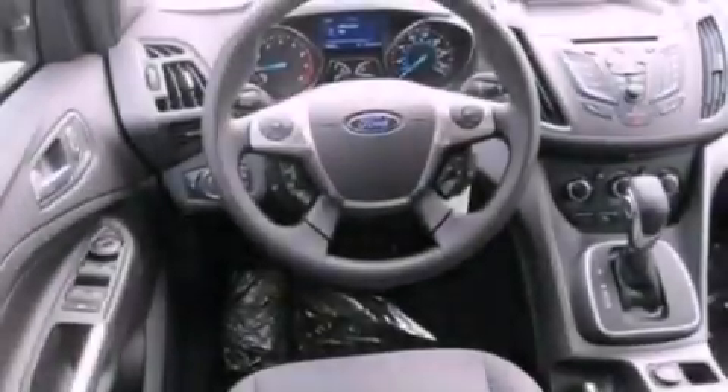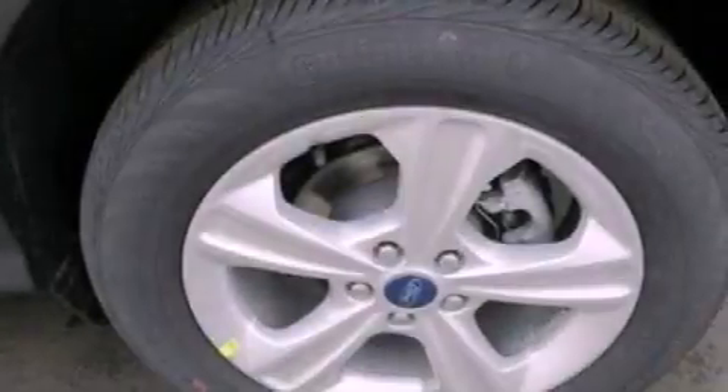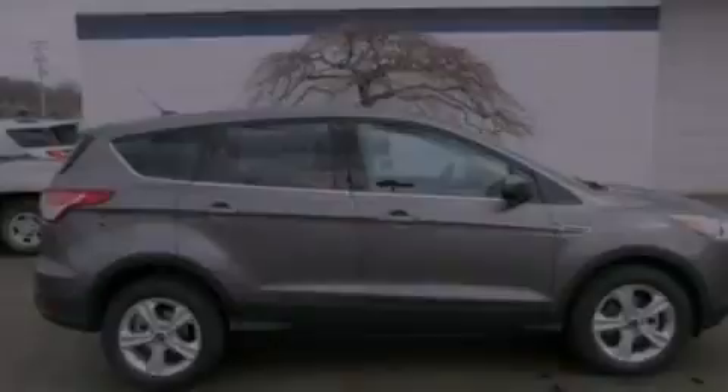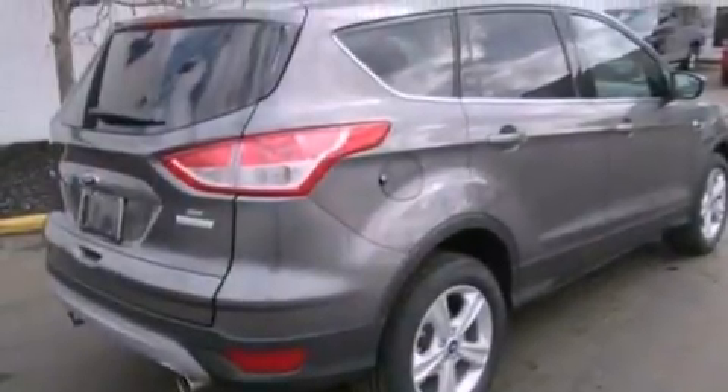The following features are also included: air conditioning, cruise control, full-power accessories, a six-speaker audio system, a four-wheel independent suspension, a passenger side vanity mirror, front fog lights, dusk sensing headlights, a keyless entry system, and a rear spoiler.